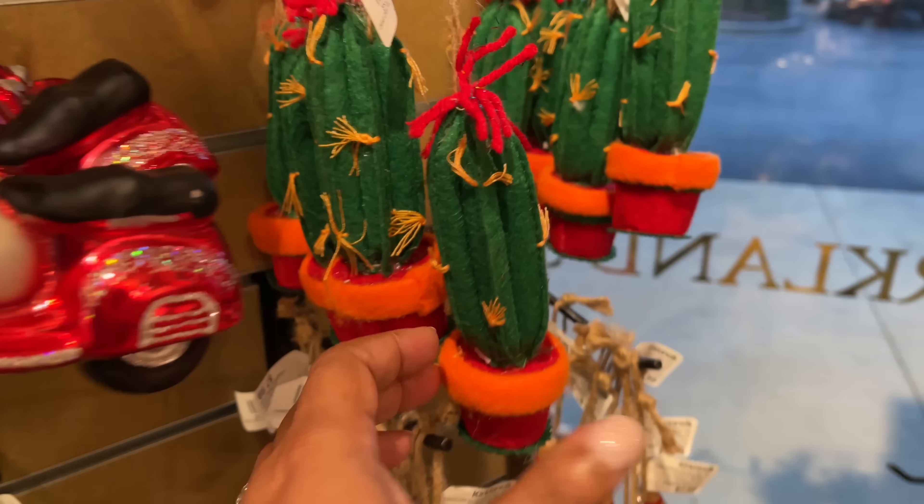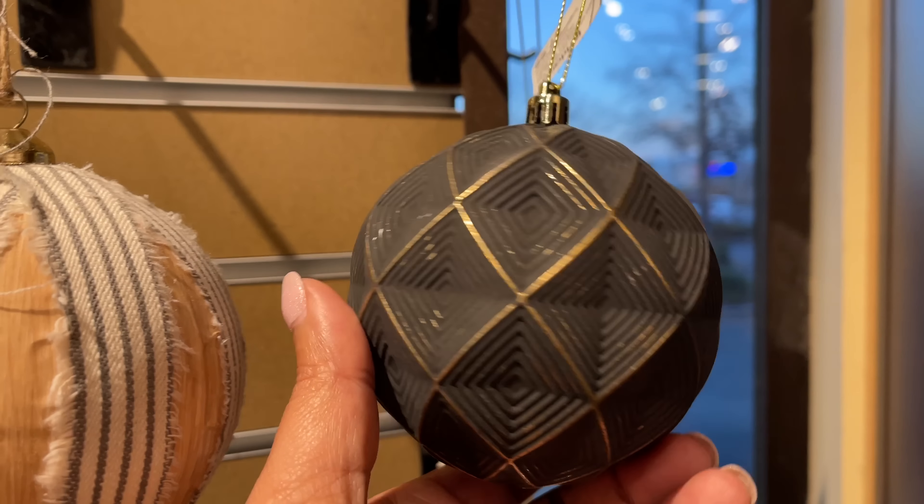I also stopped by Target and there was not enough to show you — I went to two different Targets. There are things there, just not enough to give you an entire video. I would say if you're trying to look for after-Christmas sales at Target, just go and see what your particular Target has. Mine did have a lot of little trees, but not a lot more going on.